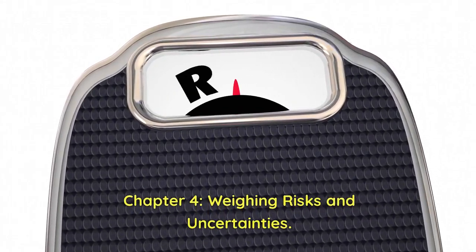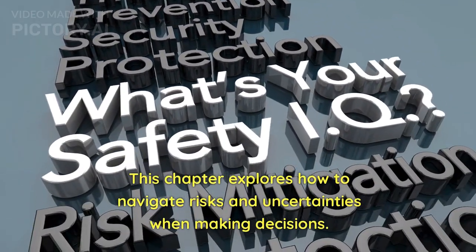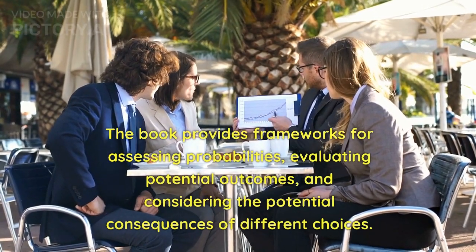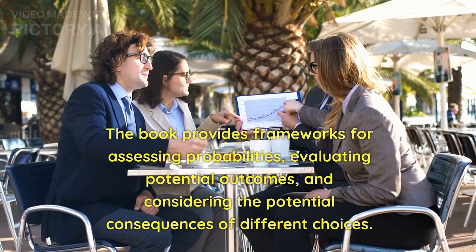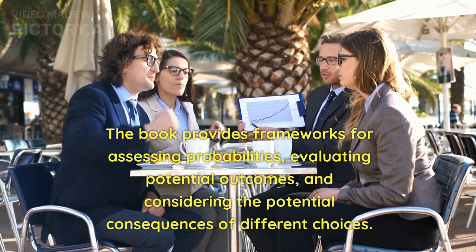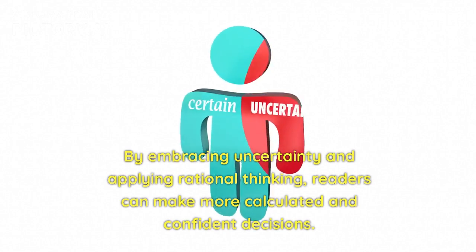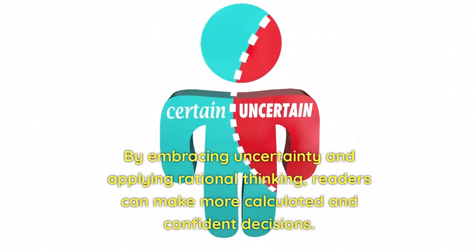Chapter 4: Weighing Risks and Uncertainties. This chapter explores how to navigate risks and uncertainties when making decisions. The book provides frameworks for assessing probabilities, evaluating potential outcomes, and considering the potential consequences of different choices. By embracing uncertainty and applying rational thinking, readers can make more calculated and confident decisions.